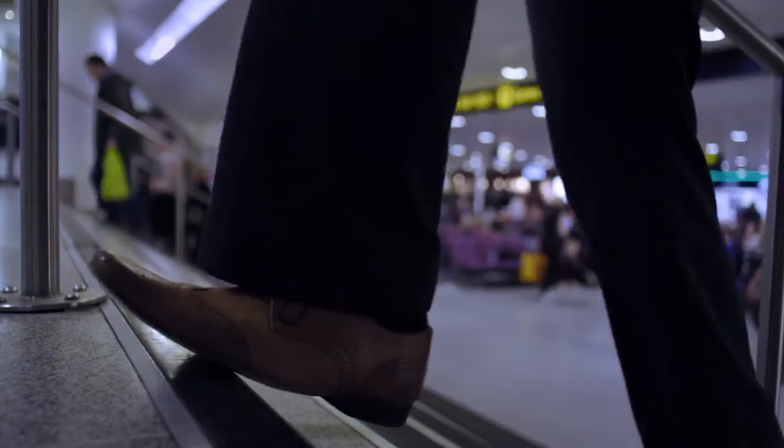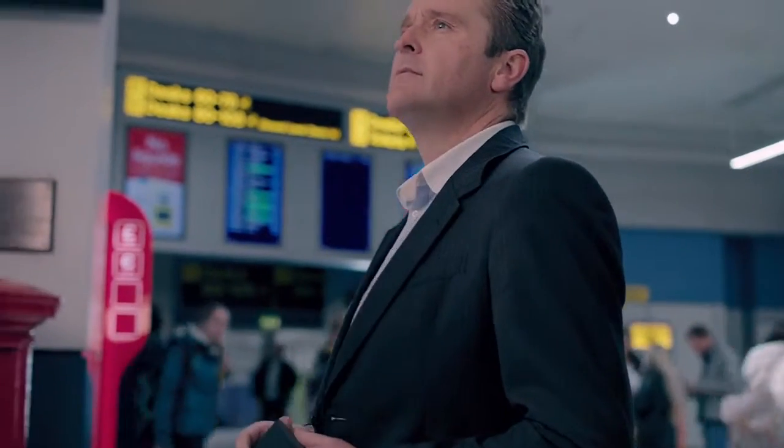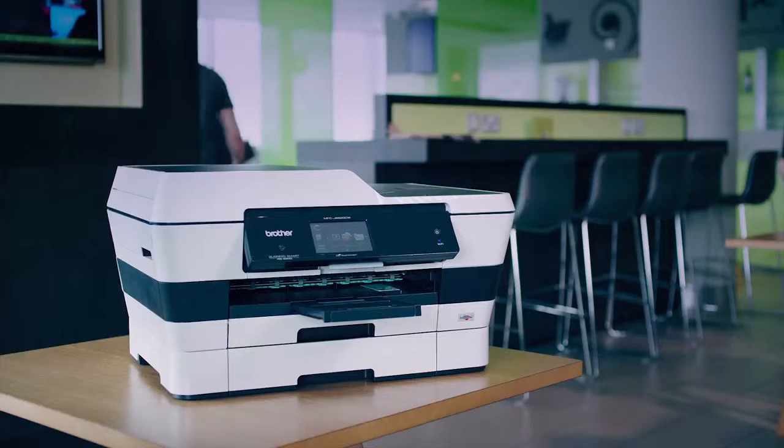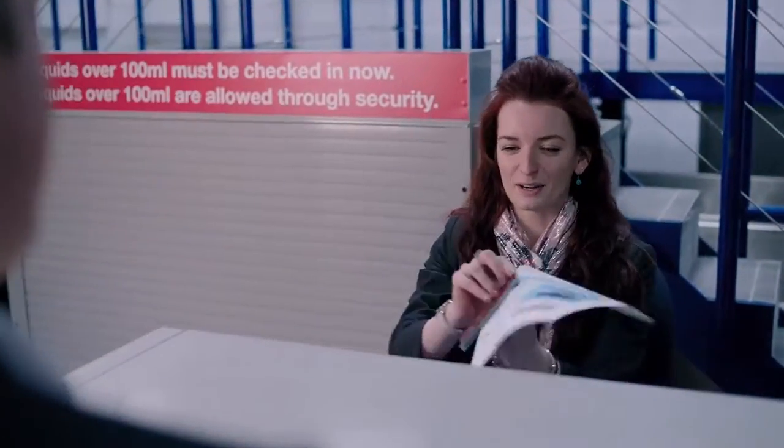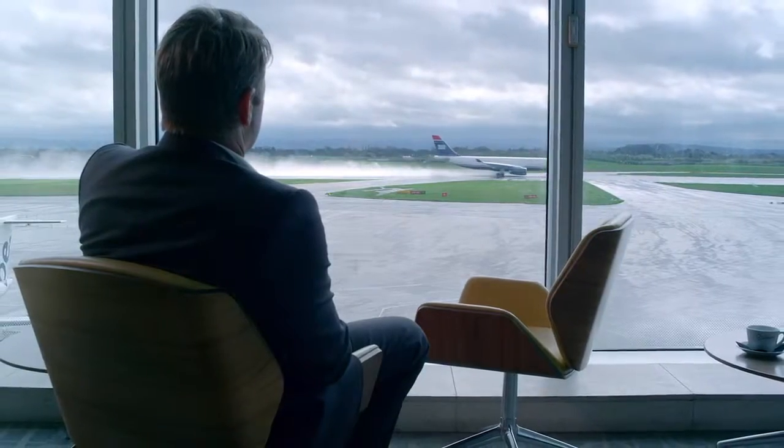When you're away from the office and have an important print job, we have the solution. With the simple NFC feature, you can print straight from your smartphone by tapping it on a range of Brother devices for hassle-free printing, meaning you won't miss that important business meeting.